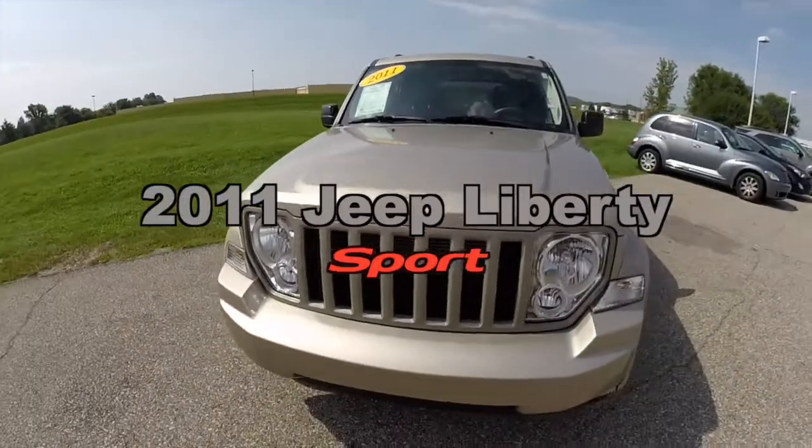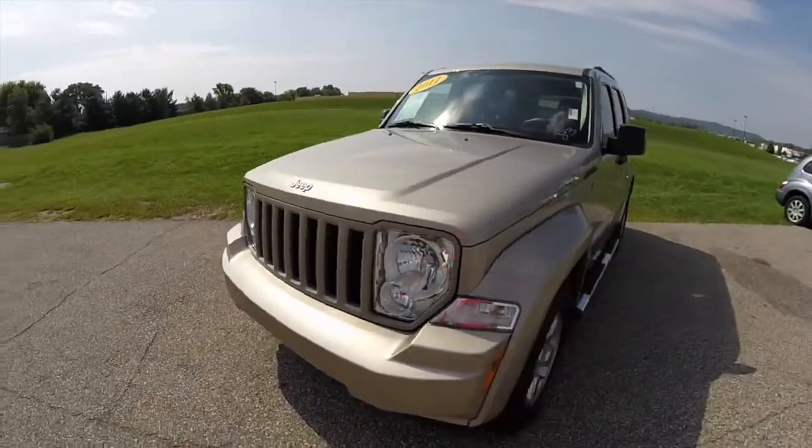Hello everyone. Let's take a quick walk around look at this 2011 Jeep Liberty Sport.